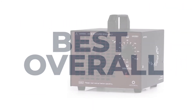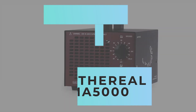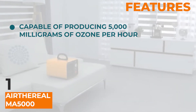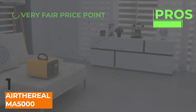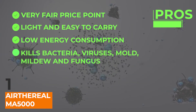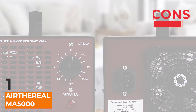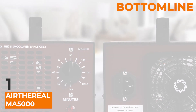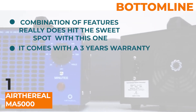Coming to the best overall unit: the Airthurial MA5000. What sets this ozone generator apart from the rest is its combination of features. It's capable of producing an impressive 5,000 milligrams of ozone per hour. Its pros are: a very fair price point, it's light and easy to carry and move, it has low energy consumption, and it kills bacteria, viruses, mold, mildew, and fungus. Just one con: it is not effective against dust and other particulates. Bottom line: the combination of features really does hit the sweet spot with this one. It comes with a three-year warranty, which is a good thing to have.